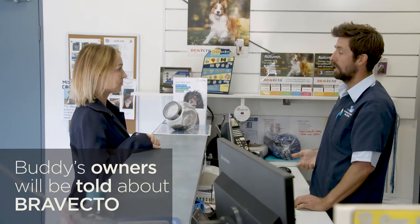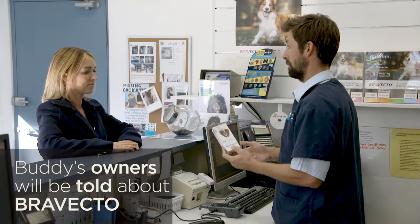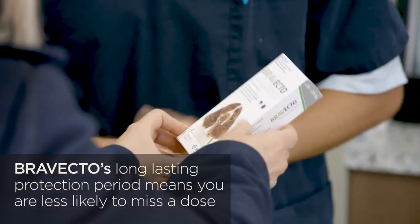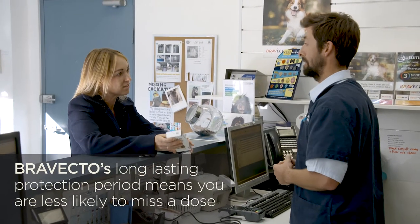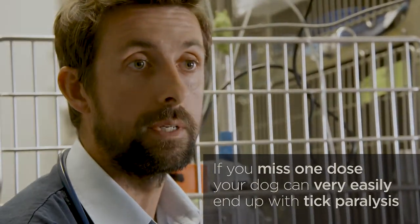When we discharge Buddy we'll definitely make sure that the owners are aware of Bravecto. It's my recommendation for tick paralysis because it does last so long — it's got that superior length of protection. It just makes it easier for owners and they're less likely to miss a dose. You miss one dose and your dog can end up with tick paralysis so easily.